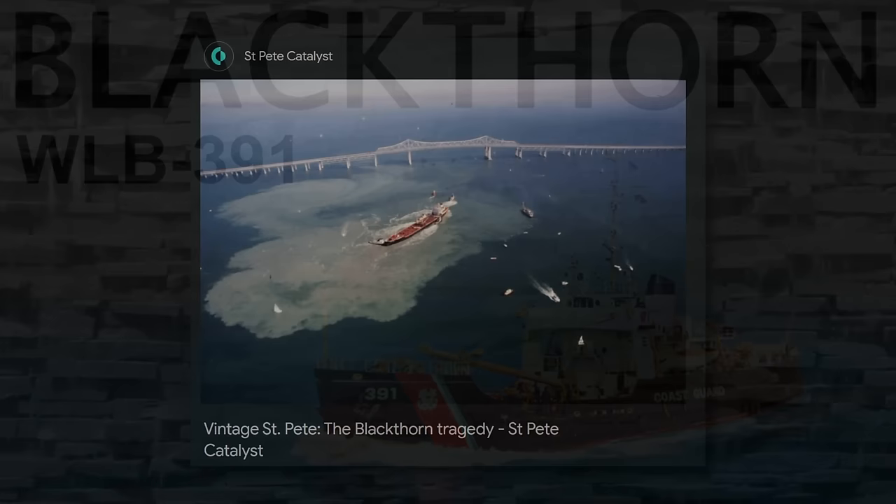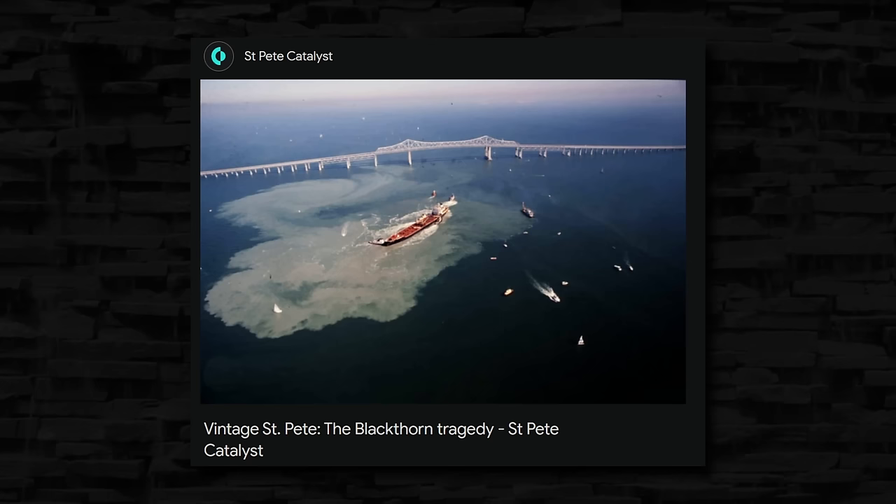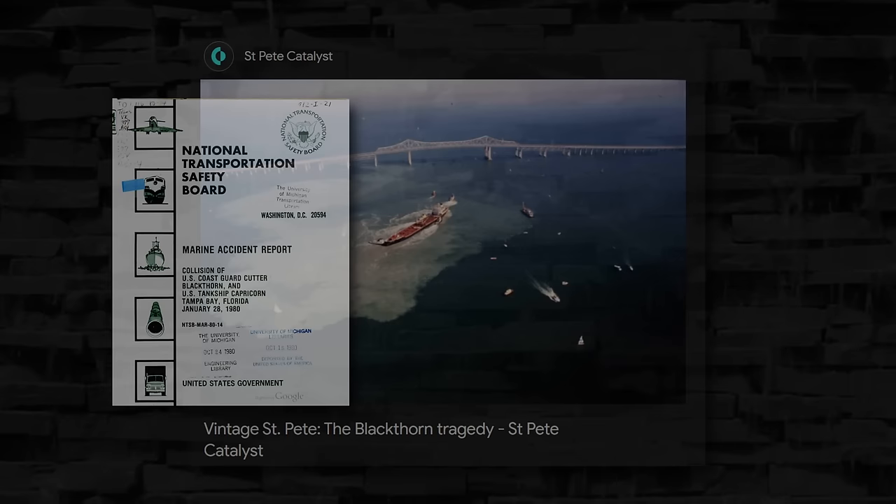After going hard aground, Capricorn also dropped the starboard anchor so the vessel would hold its position safely during the aftermath. After a thorough inspection, no punctures were found and the tanker was deemed ready to be re-floated. They first cut the port anchor free from the forecastle in fear that it might still be snagged in the Blackthorn. At high tide, the Capricorn floated free at about 7:20 pm on Tuesday, January 29th, and proceeded under its own power to Weedon Island Station to be offloaded.